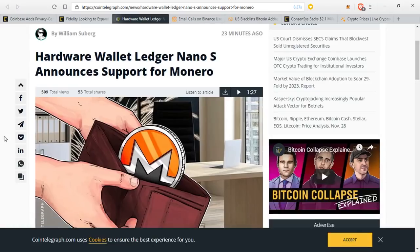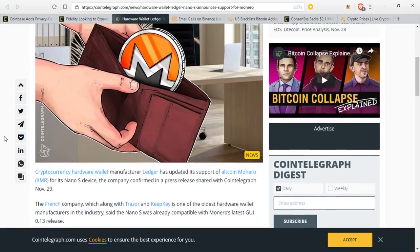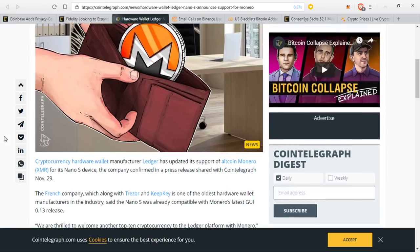It's kind of like Altcoin Day. A cryptocurrency hardware wallet known as Ledger has updated its support of altcoin Monero for its Nano S device. The company confirmed in a press release shared with Cointelegraph yesterday. The French company, which alongside Trezor and KeepKey is one of the oldest hardware wallet manufacturers in the industry, said the Nano S was already compatible with Monero's latest GUI 0.13 release.